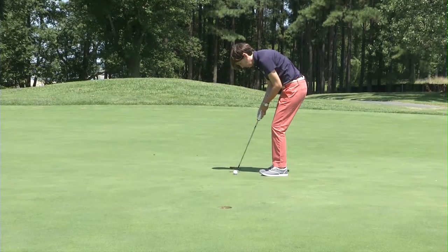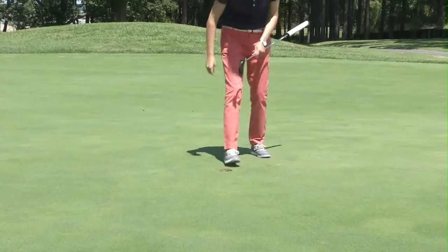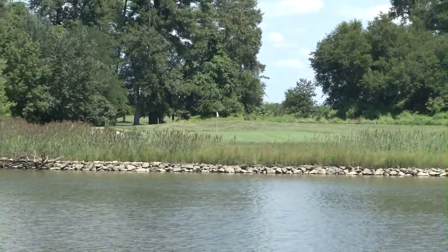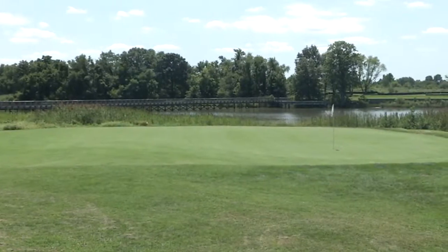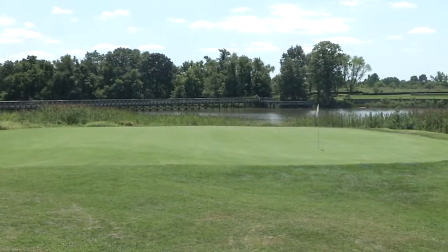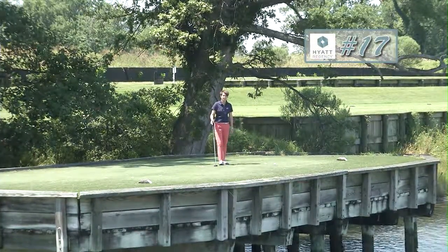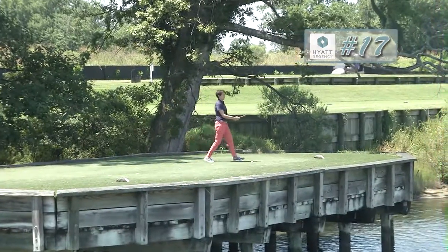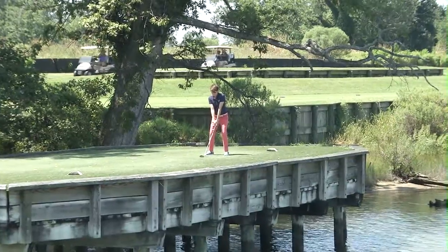Once you're done there, you move to the par 3 17th, the course's signature hole. It's a 170-yard carry over water to the green, and even if you make it across, there are still things to look out for. We've got bunkers to the left and the right, a tiny bit of fairway to fall out on on the right side, but we're going for the middle of the green. Anything short leaves you in the environmentally protected areas, and we're not playing out of those.